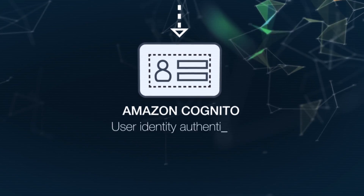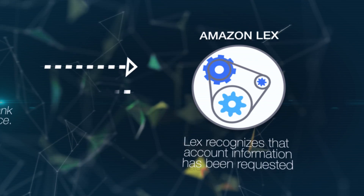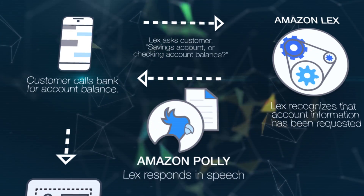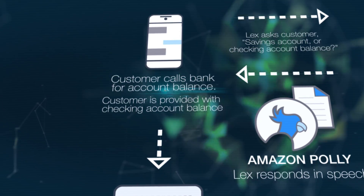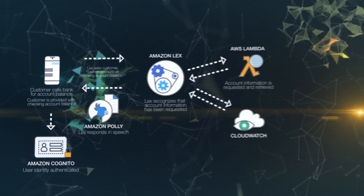Lex's enterprise connectors support many popular SaaS applications, as well as custom business applications. And because Lex can integrate with AWS Lambda, there's no additional backend infrastructure to provision or manage. With Amazon Lex, you only pay for the text or speech requests that you make.